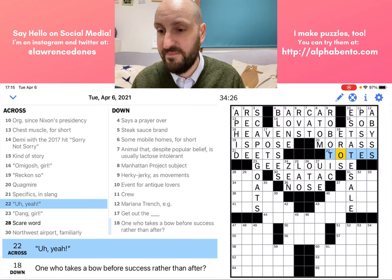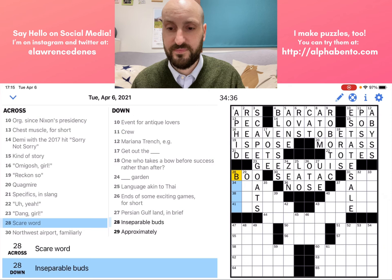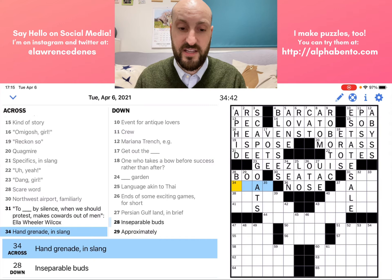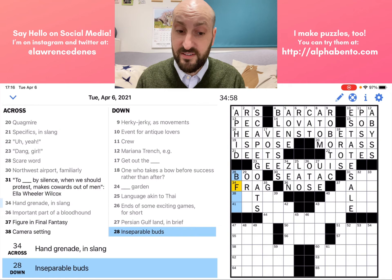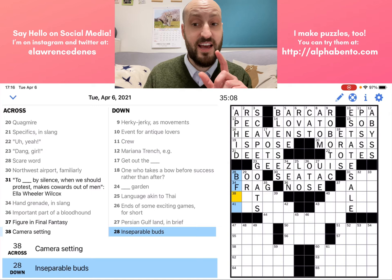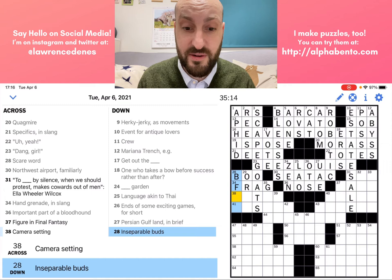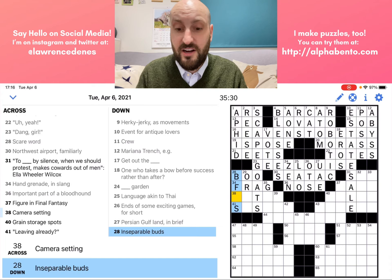28 across: a scare word — this is going to be boo. Hand grenade in slang — it's telling me right there the answer is going to be a slang name for a hand grenade, maybe frag — but BF doesn't look promising. However, it's worth checking: inseparable buds. Buds is a slang — not a proper word. The proper word is buddies. Because buds is in the clue, we know the answer can be a shortening and it's plural, so ending in S. Inseparable buds are BFFs — best friends forever.